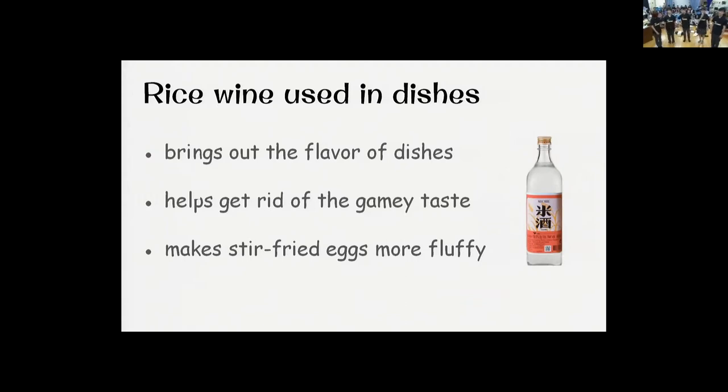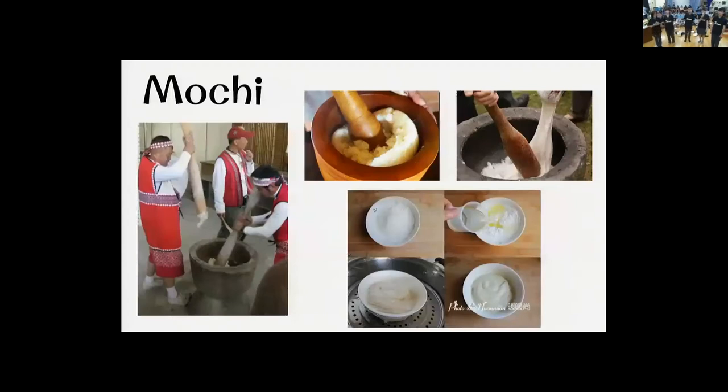Next, we will introduce a delicious snack made from rice: mochi. The traditional way of making mochi is to steam the glutinous rice, then people use a pestle and a mortar to pound the rice until it all sticks together. It takes a lot of strength to pound the rice, but it makes the mochi chewy.